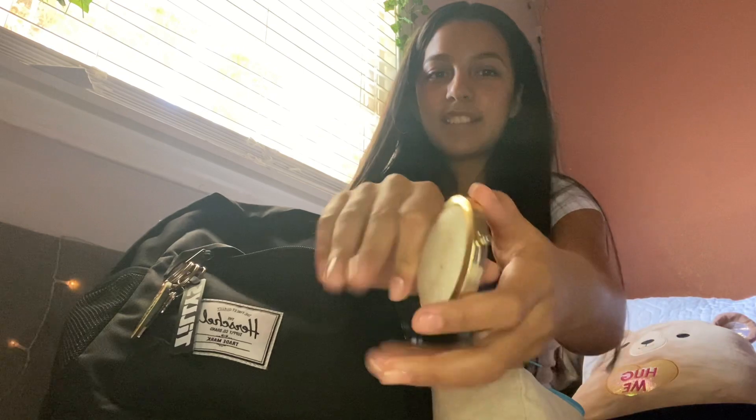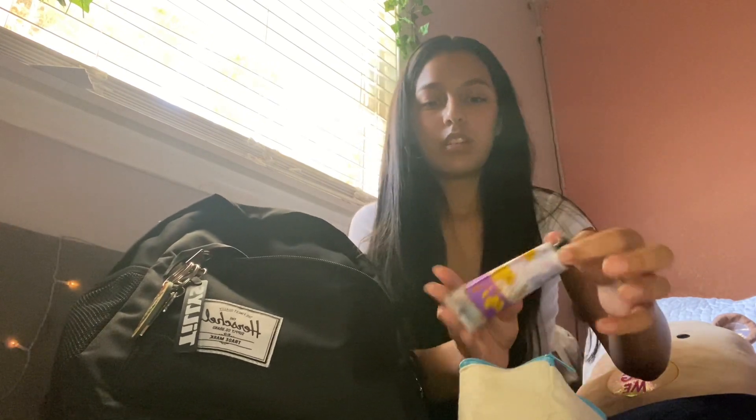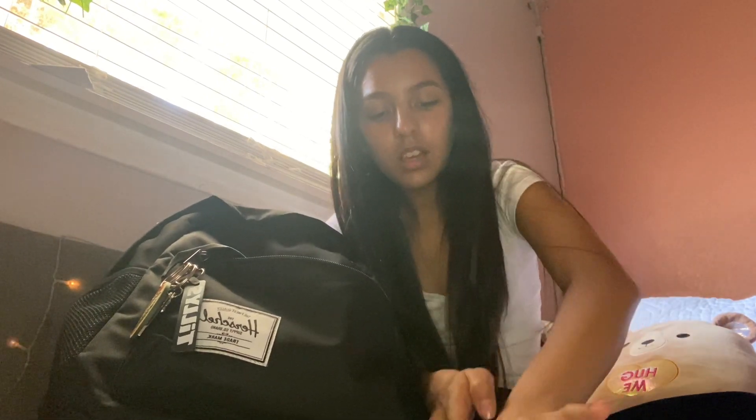I also like carrying a mirror, a little compact - this is good for like touching up. A hand cream from Burt's Bees, my Tide pen, and this roll-on perfume. I was debating on bringing one of the many Bath and Body Works ones but I ended up with this one just because it's more compact.